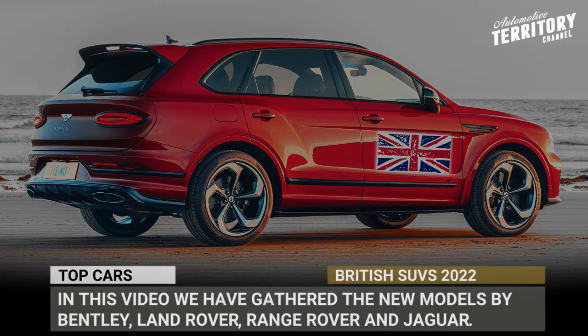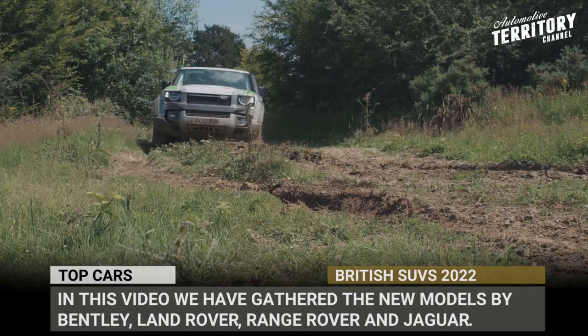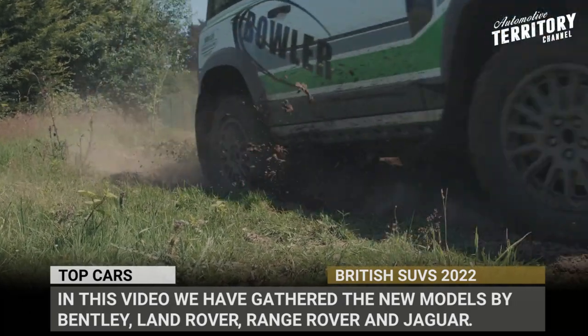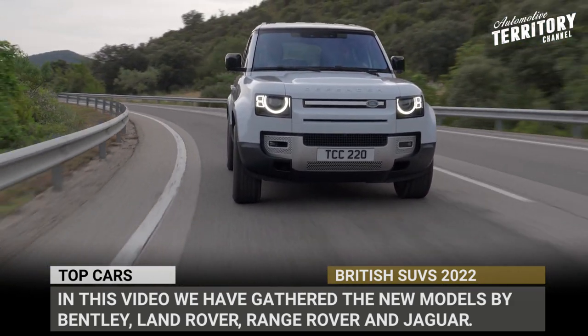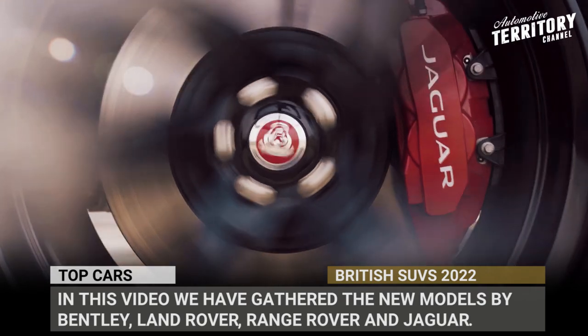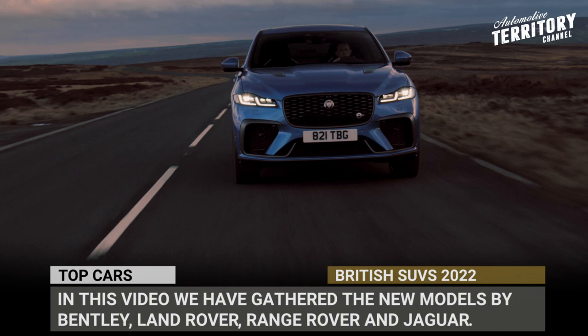If we were to summarize British SUVs in a single sentence, these are highly sophisticated models with rich off-roading history, posh interiors, and as of lately, powerful engines that would challenge sports cars. In this video we have gathered the new models of 2022 by Bentley, Land Rover, MG and Jaguar.